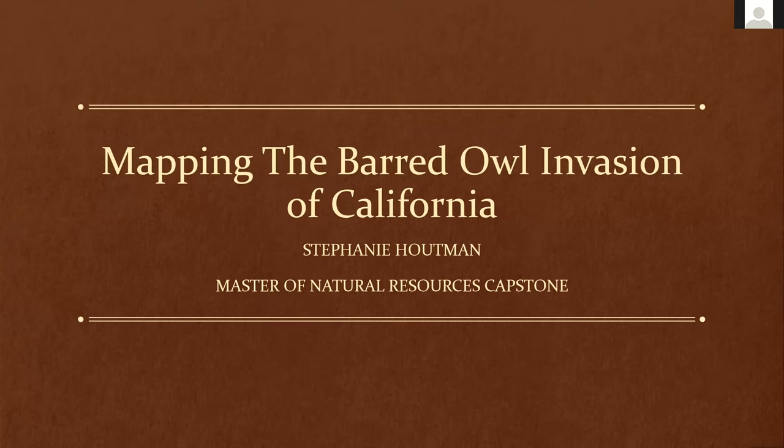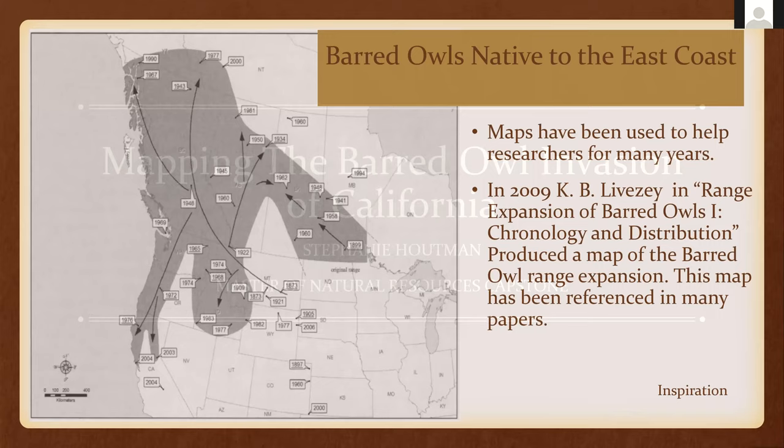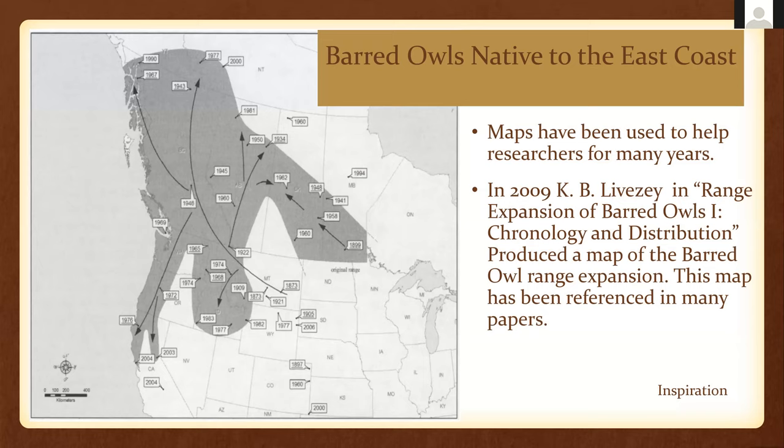I had to produce something and I produced some mappings. The barred owls have come over to the west coast, and that is new. On the first slide, this was the map that gave me the idea for my capstone. I wanted to see if I could do something like this, but on a scale of just California, and so that's what I did.